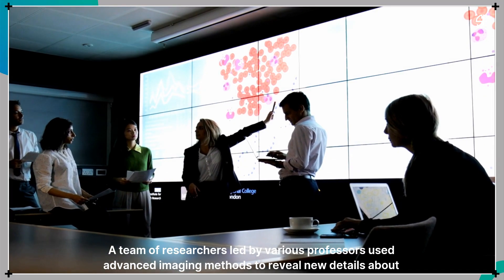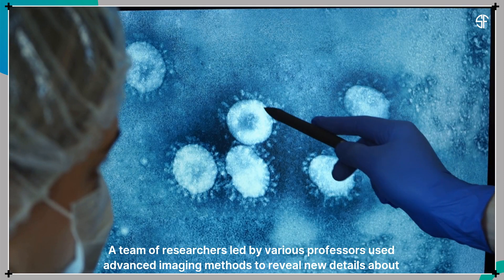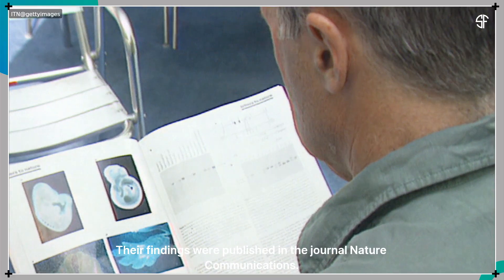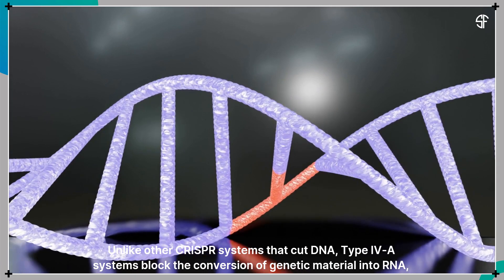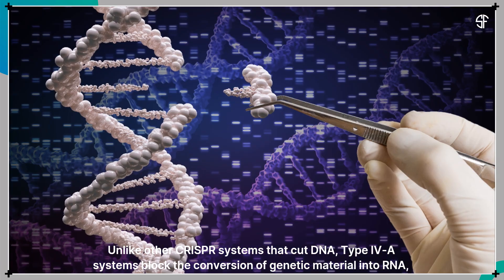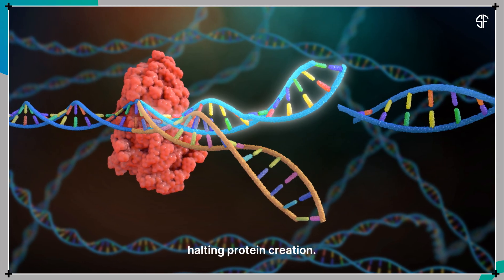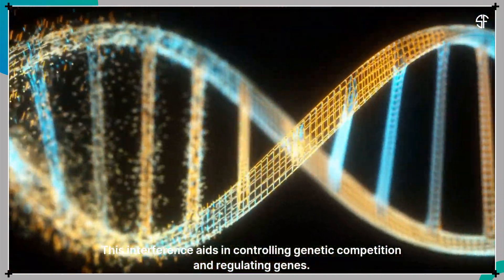A team of researchers led by various professors used advanced imaging methods to reveal new details about these systems. Their findings were published in the journal Nature Communications. Like other CRISPR systems that cut DNA, type 4a systems block the conversion of genetic material into RNA, halting protein creation. This interference aids in controlling genetic competition and regulating genes.